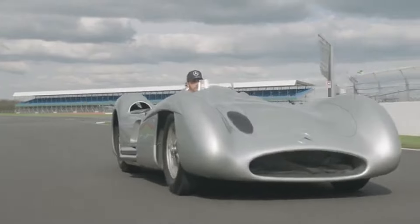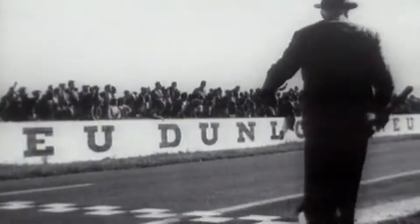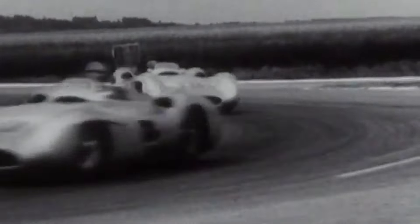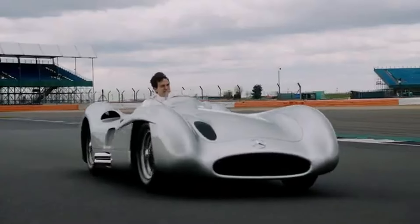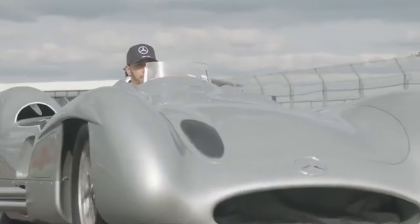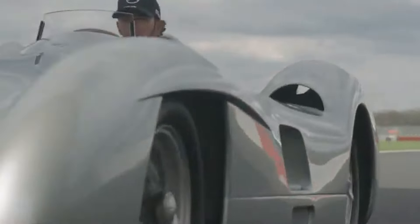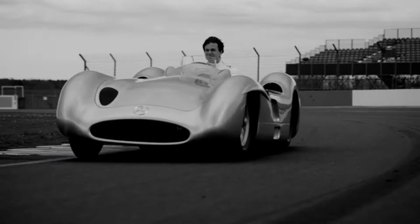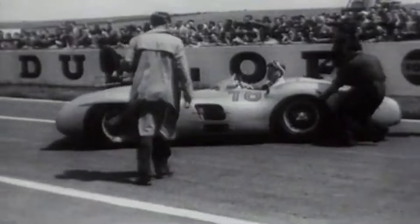So there you have it, folks — a car that isn't just a vehicle, but a time machine back to when Formula 1 was pure, unfiltered innovation. If you've got a spare $55 million lying around, maybe skip that yacht upgrade and get yourself a piece of motorsport history. As they say, you can't put a price on legacy — except you totally can, and it's a big one.